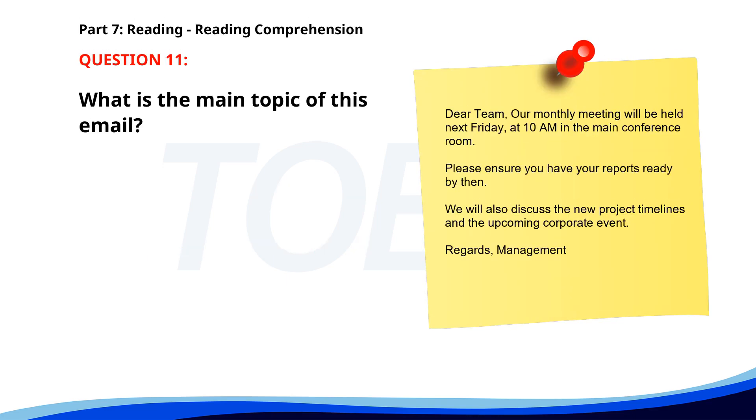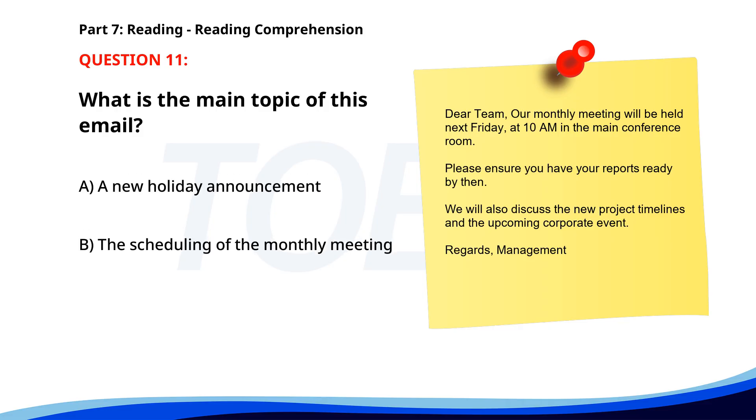Number 11. Dear Team, Our monthly meeting will be held next Friday at 10 a.m. in the main conference room. Please ensure you have your reports ready by then. We will also discuss the new project timelines and the upcoming corporate event. Regards, Management. What is the main topic of this email? A. A new holiday announcement. B. The scheduling of the monthly meeting. C. The venue for the corporate event. The correct answer is B: The scheduling of the monthly meeting.